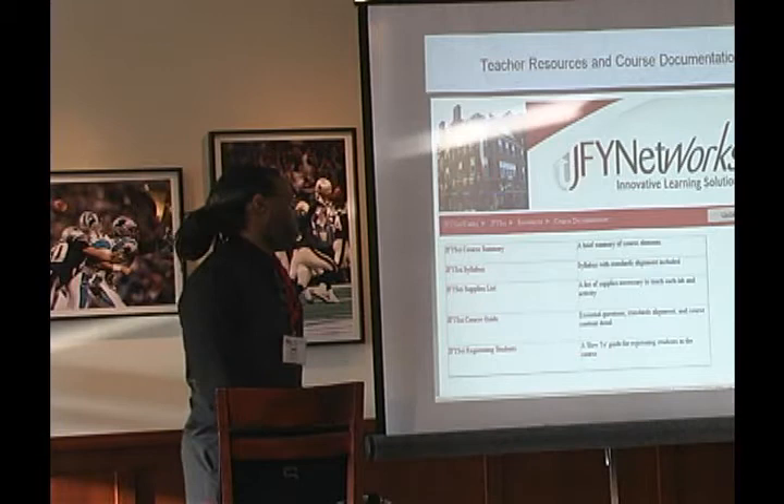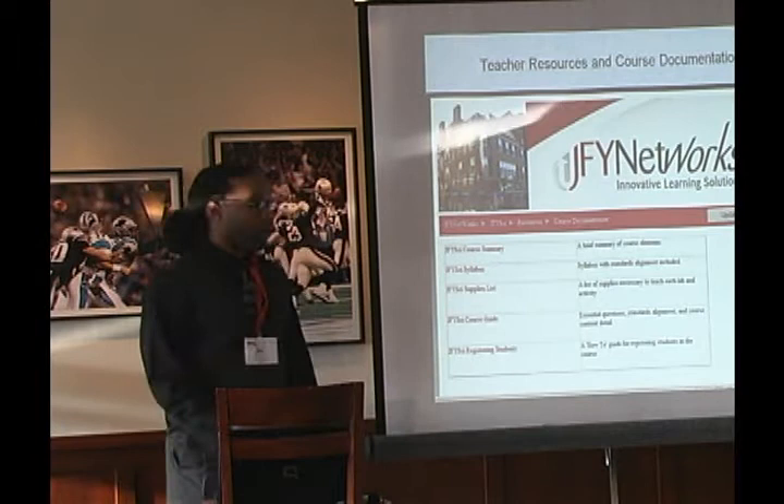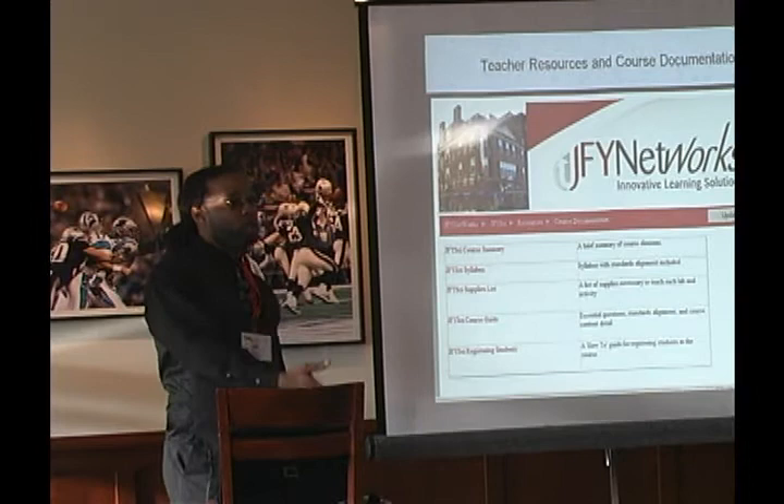Then there's also registering students — you have to register them before starting the program, putting in their name and the password they'll use. For us, they use their first and last name and the last four digits of their lunch number, and they log in automatically.